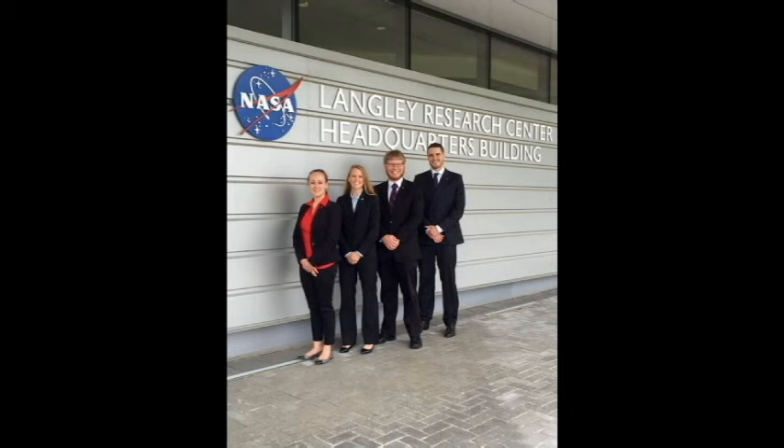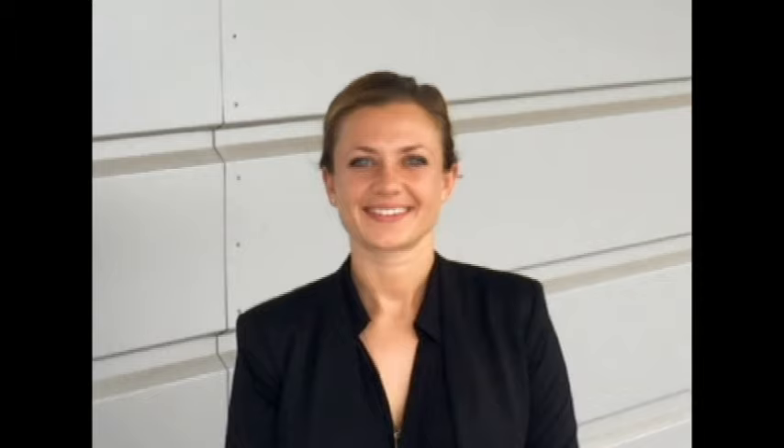The NASA DEVELOP Summer 2015 Alaska Disasters Project has enabled the U.S. Coast Guard to be uniquely prepared for challenges imposed by the Arctic environment.